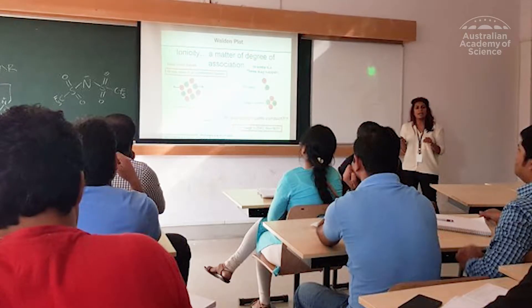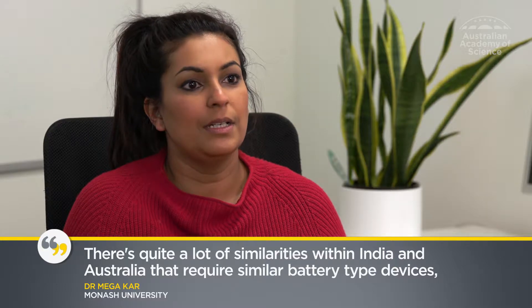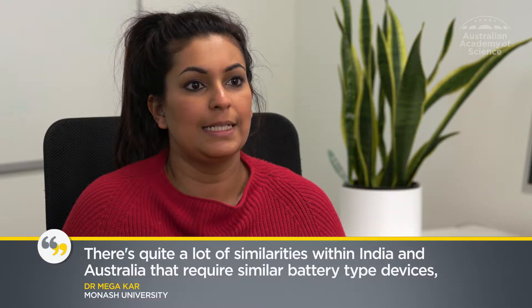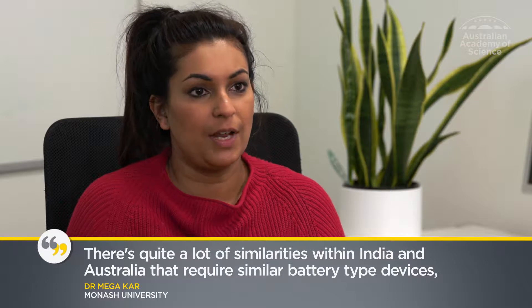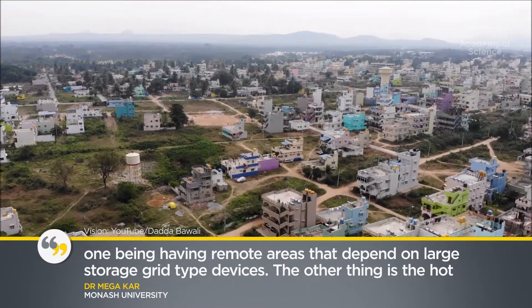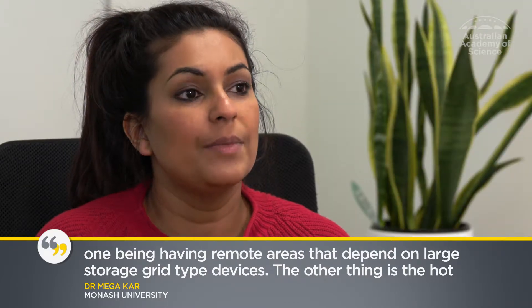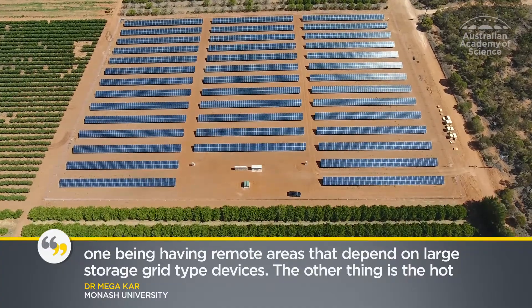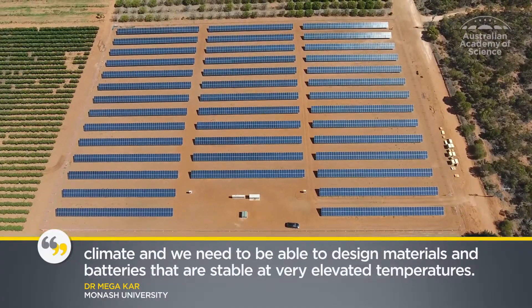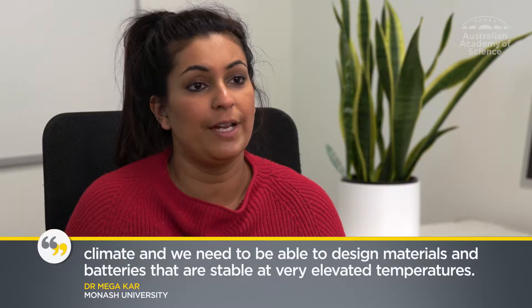To expand her research, Dr. Carr embarked on a fellowship with the Australia India Strategic Research Fund. There are quite a lot of similarities between India and Australia that require similar battery type devices — one being having remote areas that depend on large storage grid type devices. The other is the hot climate, and we need to be able to design materials and batteries that are stable at very elevated temperatures.